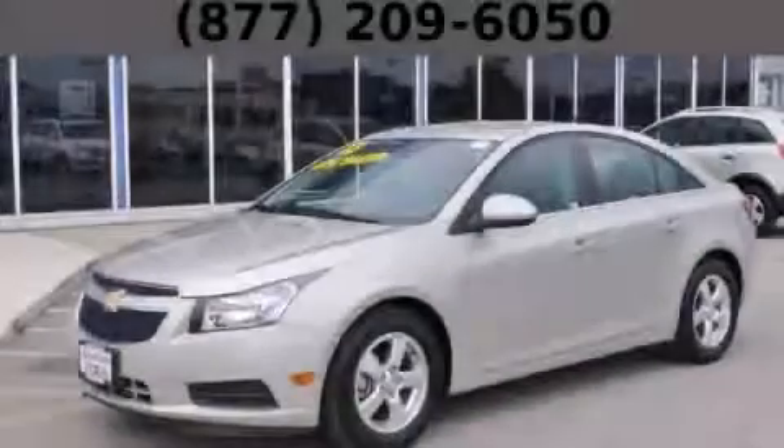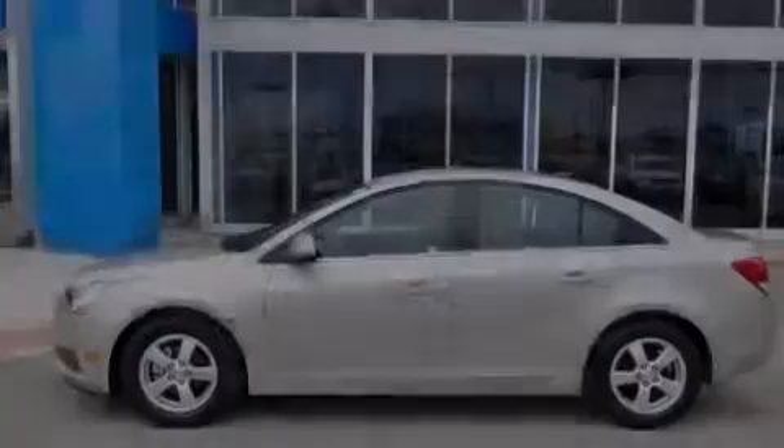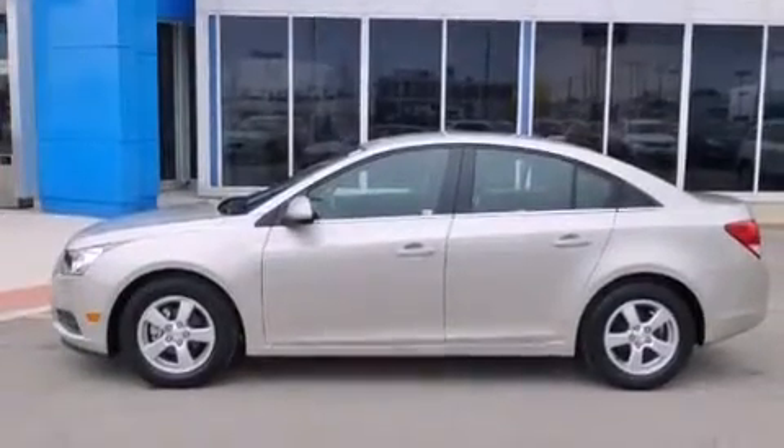This is a 2013 Chevrolet Cruze. It has a 1.4-liter four-cylinder engine and an automatic transmission.